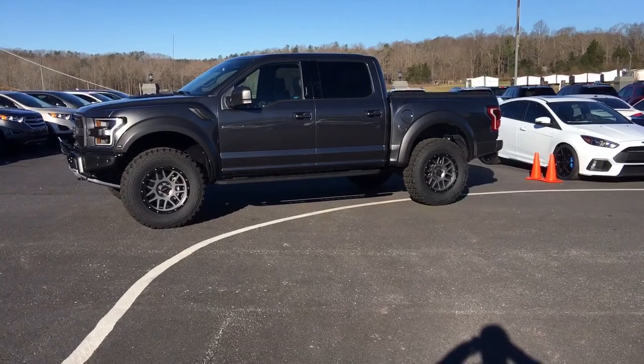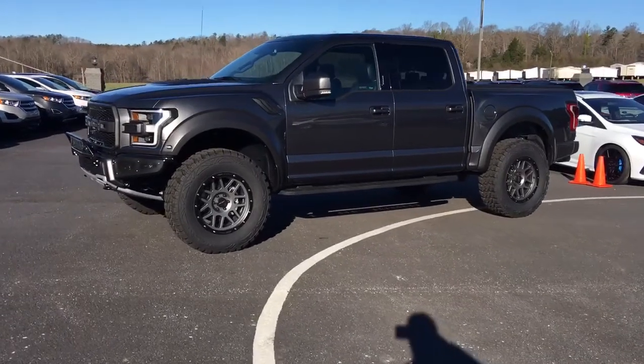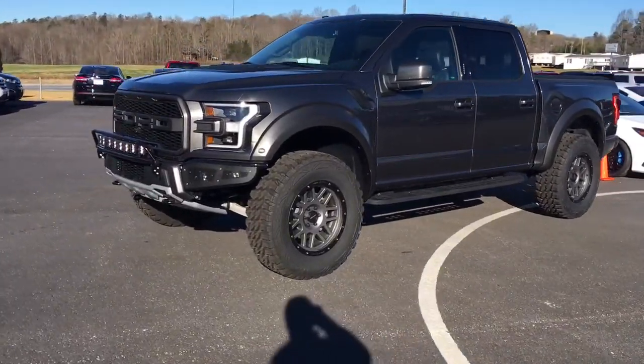Hey, good morning, Brandon. This is Kevin from Chess 2 Ford. I just want to take a quick video to show you that 2018 Raptor we've been talking about this morning. I'm going to show you some of the upgrades we've done.